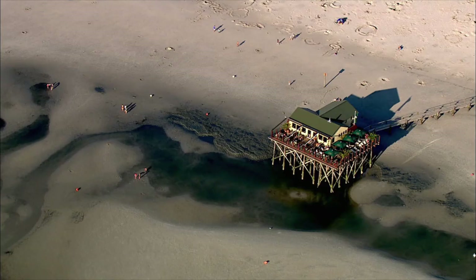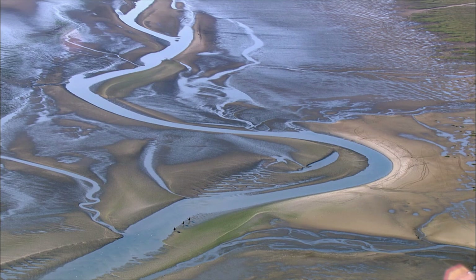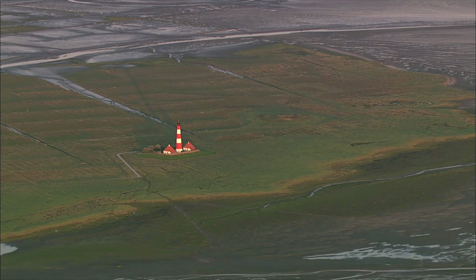The broadest beach on Germany's North Sea coast is on the Eiderstedt peninsula. With its characteristic stilt houses and meandering waterways, it is a paradise for holidaymakers. A little further northwards, a nature park just off the coast — visible from afar, the prominent lighthouse of Westerhever Sand.